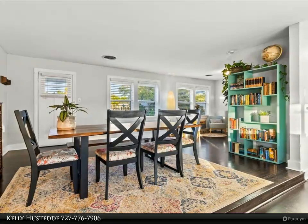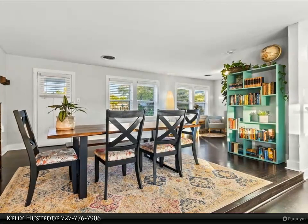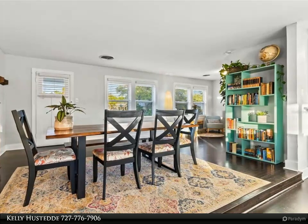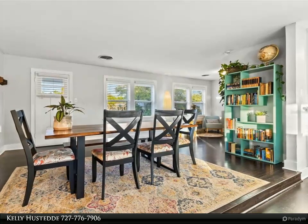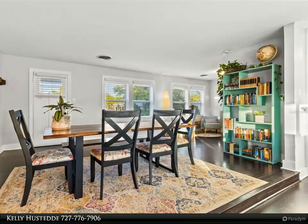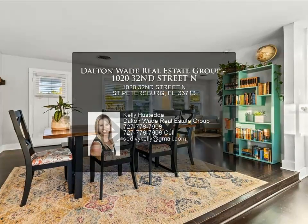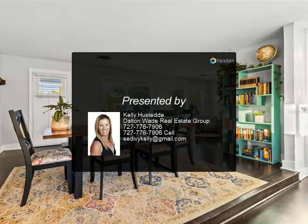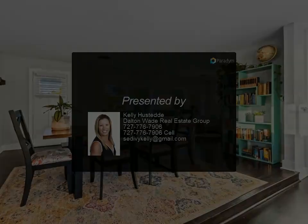Air conditioner 2019, electric updated 2019, roof 2013, and tinted 2019. No HOA, no flood zone. Want to be close to parks and all that the Grand Central District offers — with art galleries, markets, coffee houses, and breweries? Take a tour today and see why Kenwood is one of St. Pete's most sought-after neighborhoods.